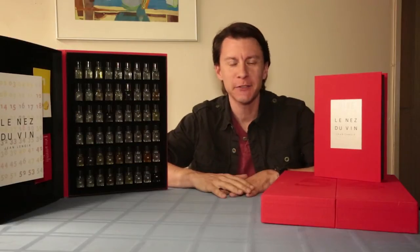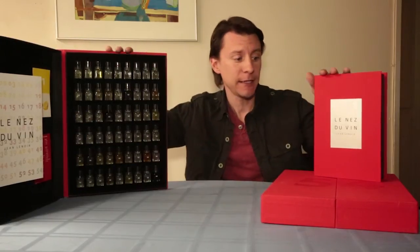Hey Mod Rentners, welcome back. Today's episode is a wine variant episode. We're going to be talking about smelling kits.